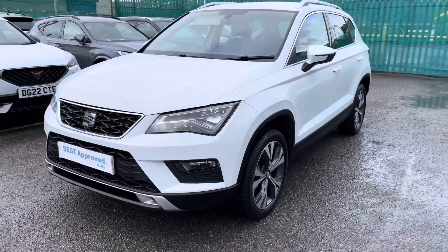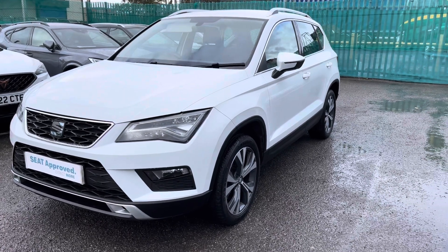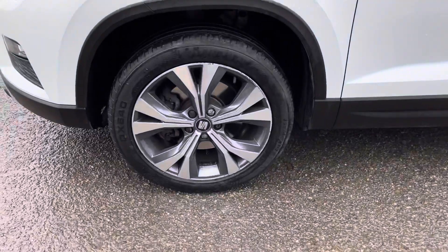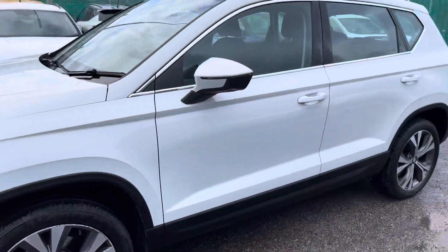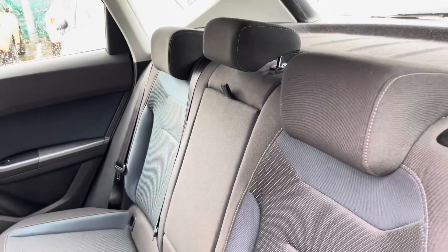Starting with the exterior, this particular model does also come with the gorgeous white metallic paint — this is the Nevada White shade. The vehicle also comes with the 18-inch bicolour alloy wheels and the full LED headlights, as well as chrome detailing surrounding the windows and electrically adjustable side mirrors.